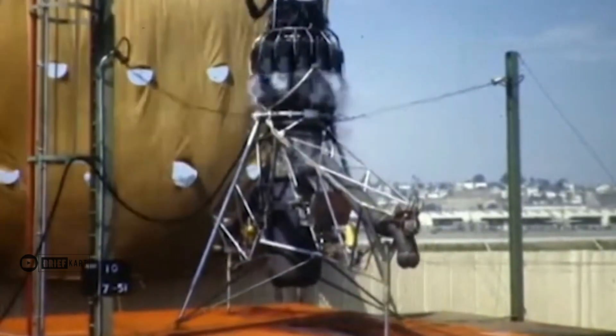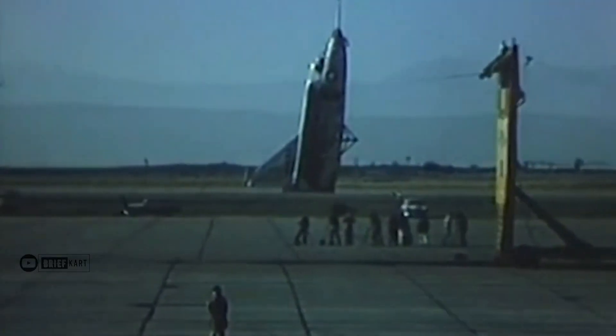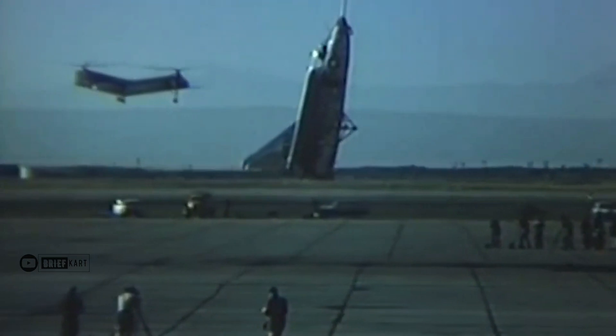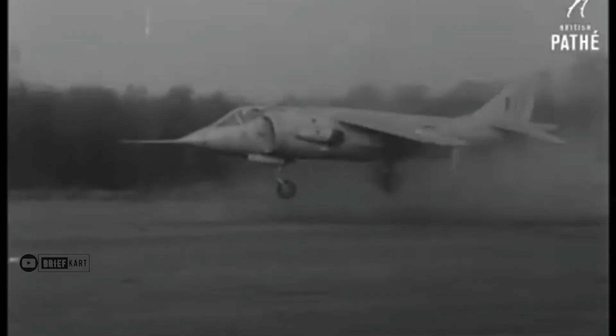The origins of Soviet jet vertical takeoff and landing — VTOL — remain obscure in the West. It is known that in the mid-1950s the Soviets developed their first jet VTOL platform, a test rig comparable to the British Rolls-Royce Flying Bedstead rig, apparently known as the Turbullet.